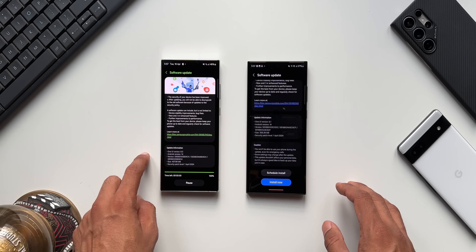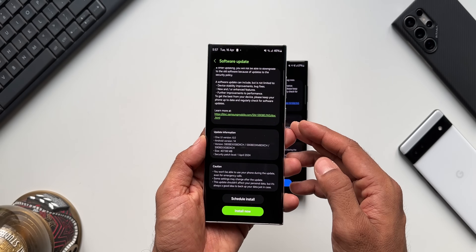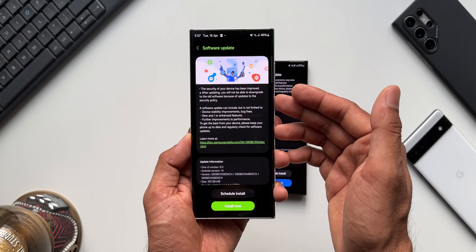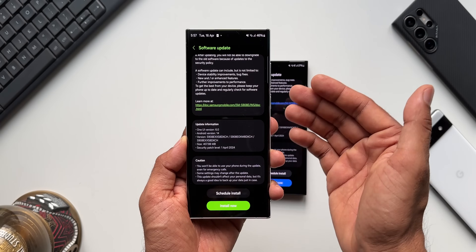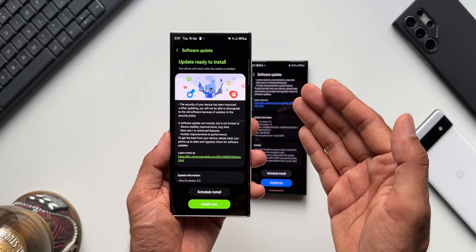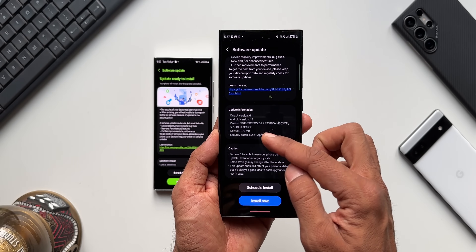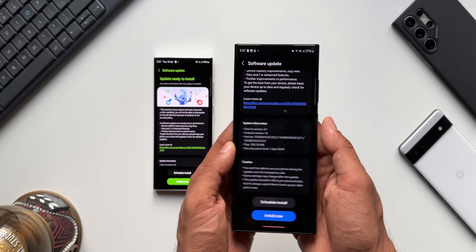For now we have only got the security patch for the Galaxy S22 series. Looking at the changelog, we have device stability improvements, bug fixes, new or enhanced features, and further improvements to performance. On the Galaxy S22 Ultra it shows One UI version 6.0 and the version number ends with DXCH. On the S23 Ultra the changelog shows One UI version 6.1 and the version number ends with CXD2.